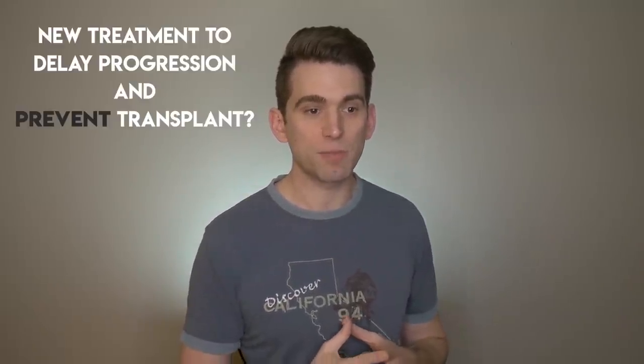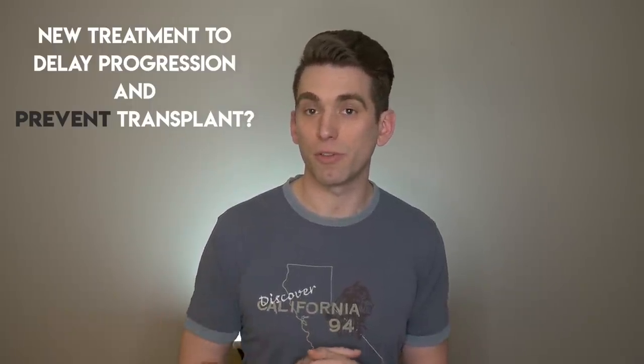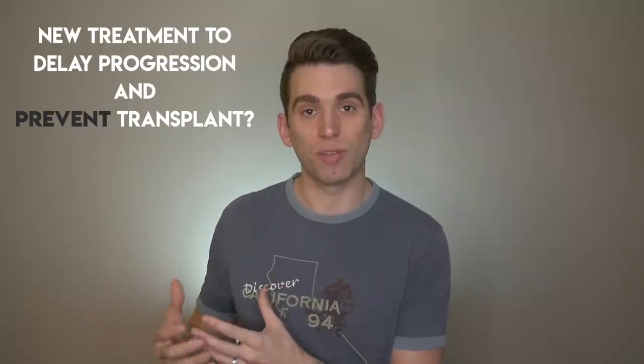Make sure you stick around till the end because we're going to talk about a recently approved and studied therapy for this condition that's been shown in research to have some pretty positive impacts and hopefully prevent the need for further surgery, such as a corneal replacement later in life. As always, hit that subscribe button if you want to see more of these videos, and let's get started.